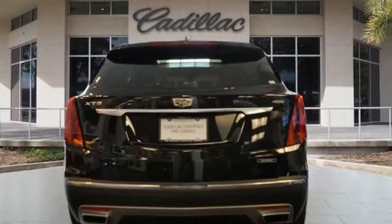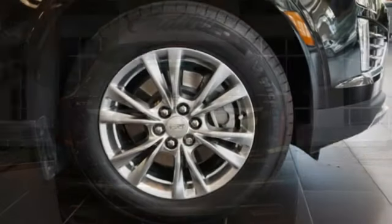Memory exterior door mirror settings. Dual zone climate control. Front and rear parking sensors. And LED low and high beam headlights.